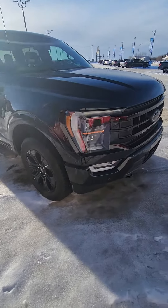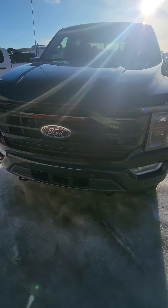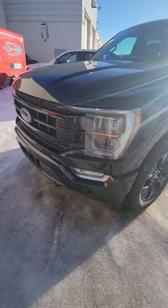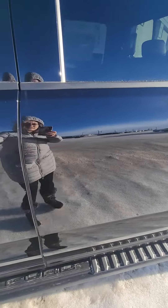Here we have a 2022 F-150 Lariat with the black appearance package, 5.0 liter.